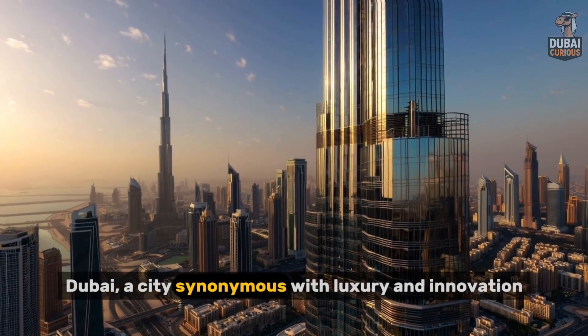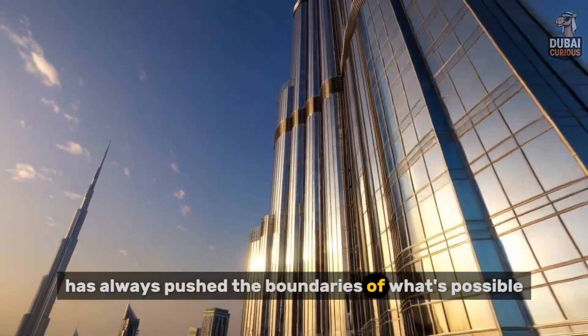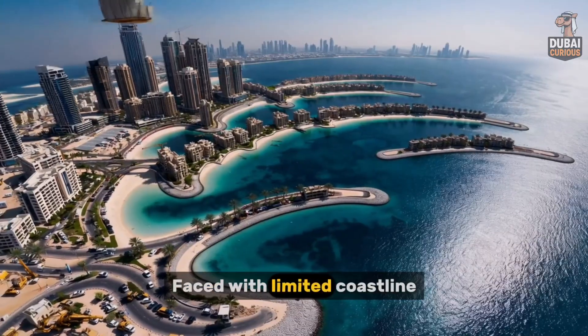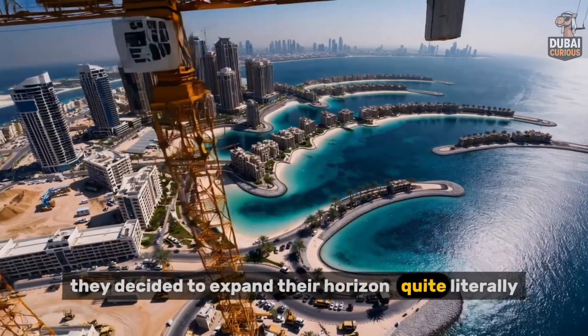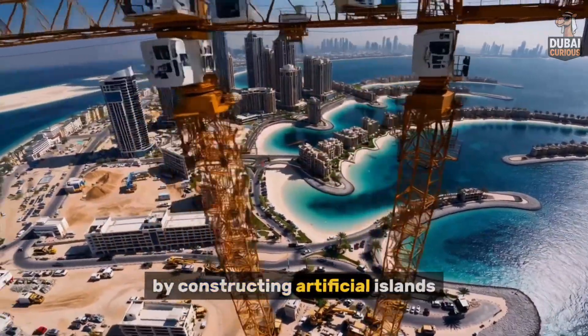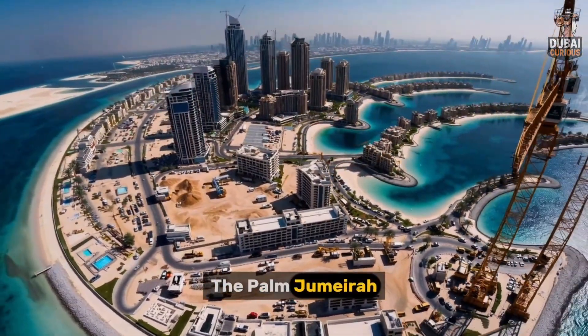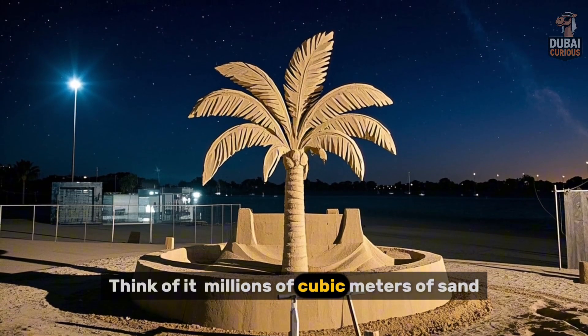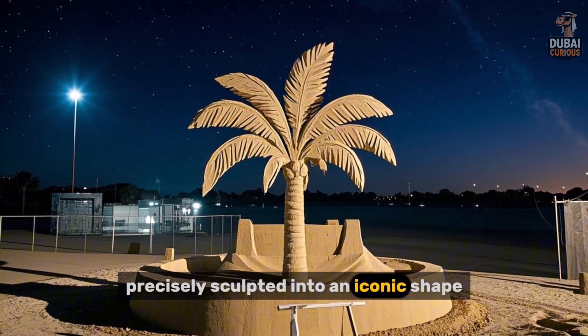Dubai, a city synonymous with luxury and innovation, has always pushed the boundaries of what's possible. Faced with limited coastline, they decided to expand their horizon, quite literally, by constructing artificial islands. The most famous example? The Palm Jumeirah. Think of it: millions of cubic meters of sand, precisely sculpted into an iconic shape.